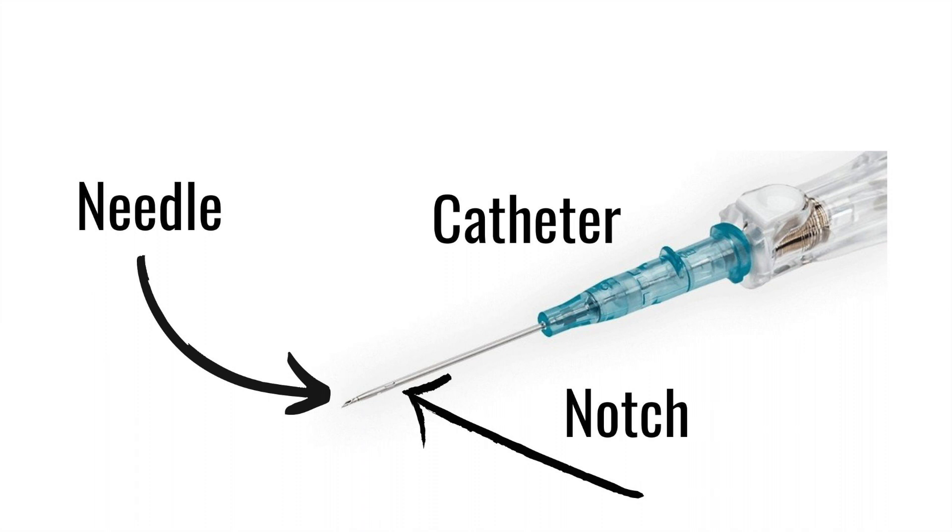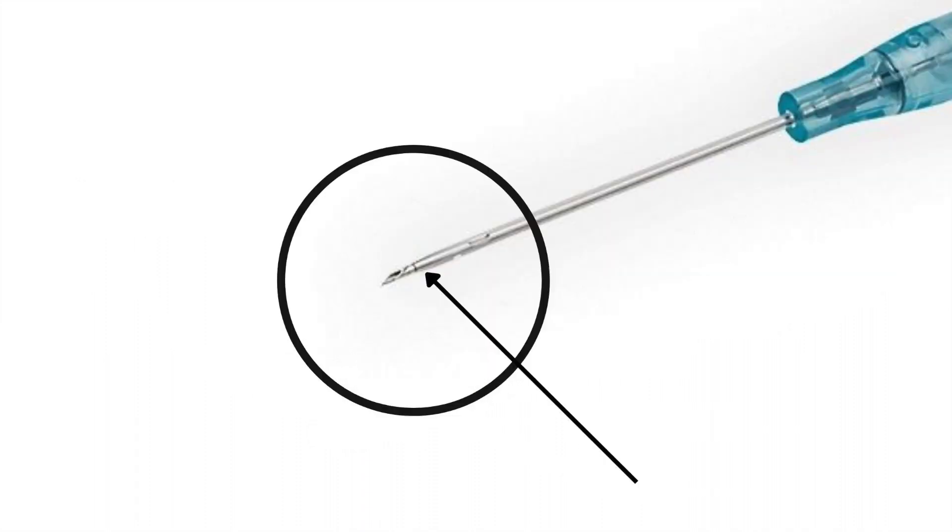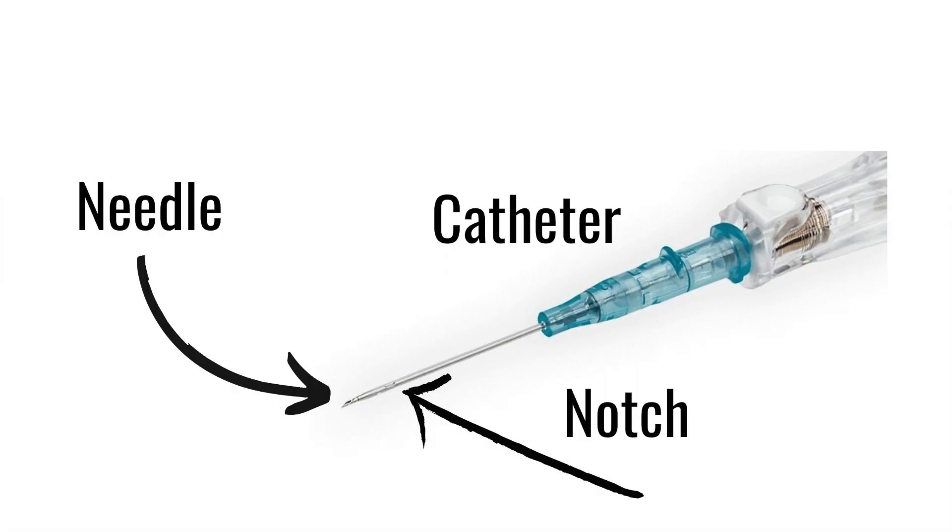Realize that there is a little bit of space between the tip of the needle and where the IV catheter actually starts. Many nurses are unsuccessful because when they insert the needle, they don't insert it far enough to have the catheter itself be in the vein. So of course the vein will blow if you try to slide off the IV catheter when the catheter itself is not in the vein. It's also important to look at the IV catheter you're using to see if there is a little notch present in the needle.